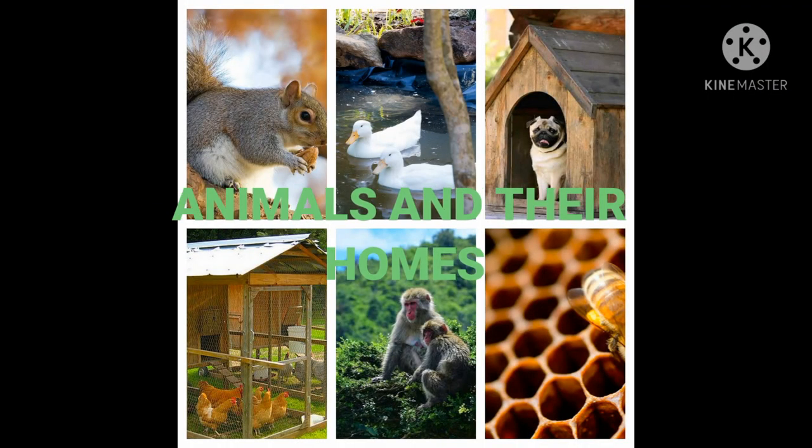How are y'all? Welcome to another session of Let's Build Today. Let's learn about animals and their homes. Let's get started!